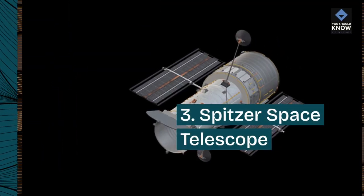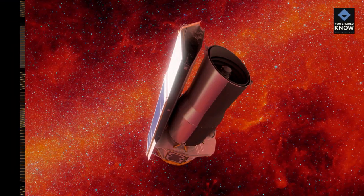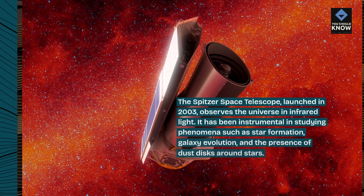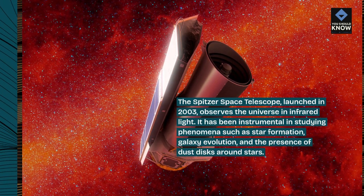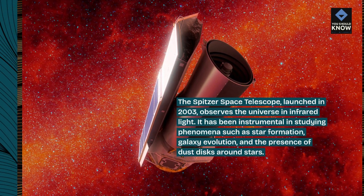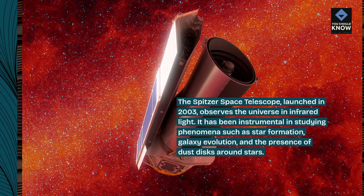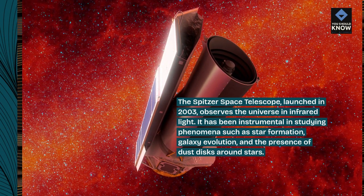3. Spitzer Space Telescope. The Spitzer Space Telescope, launched in 2003, observes the universe in infrared light. It has been instrumental in studying phenomena such as star formation, galaxy evolution, and the presence of dust disks around stars.